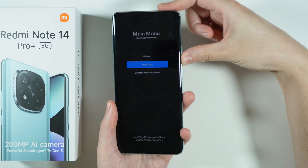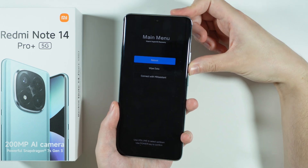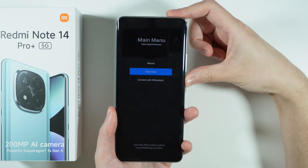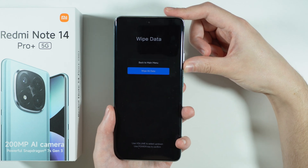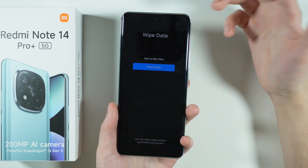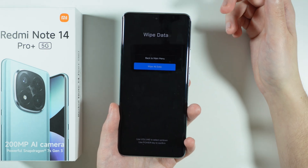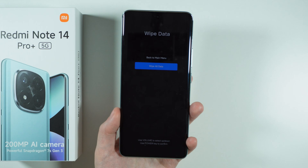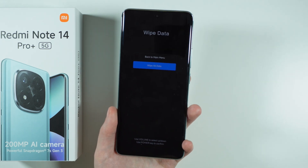Navigate using the volume up and volume down buttons. Select 'Wipe Data' and confirm your choice by pressing the power button, then choose 'Wipe All Data' and once again confirm with the power button. This is how we perform the factory reset and regain access to our phone if we forgot the screen lock password.